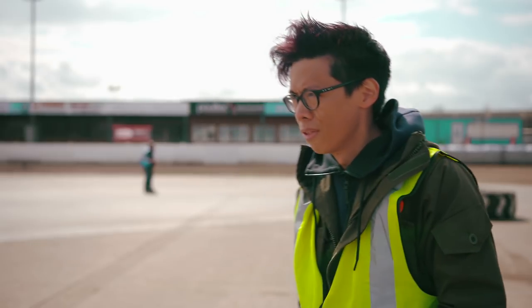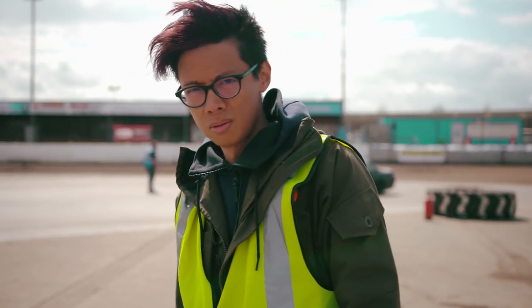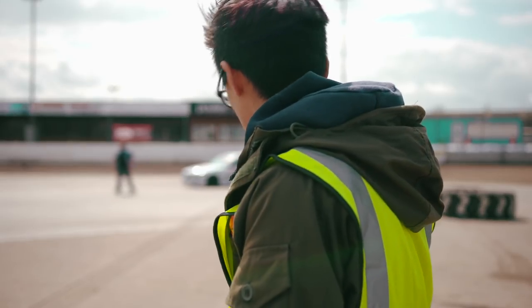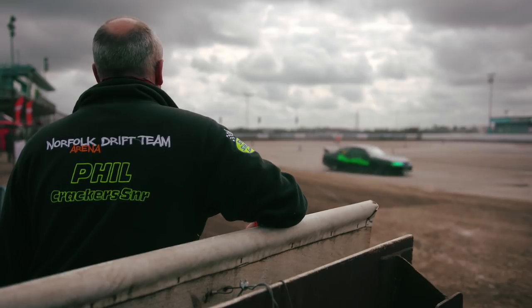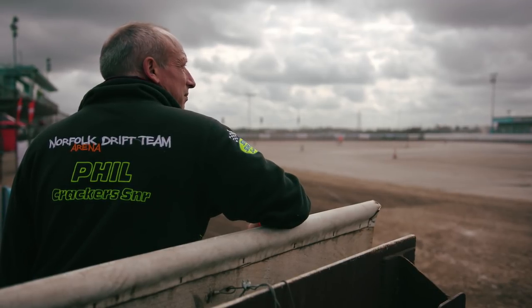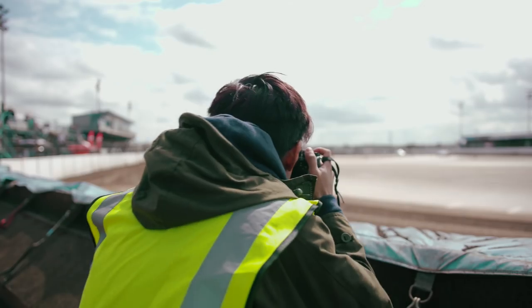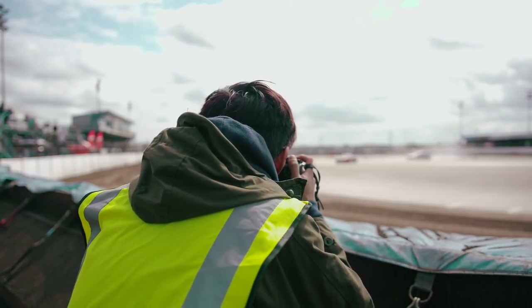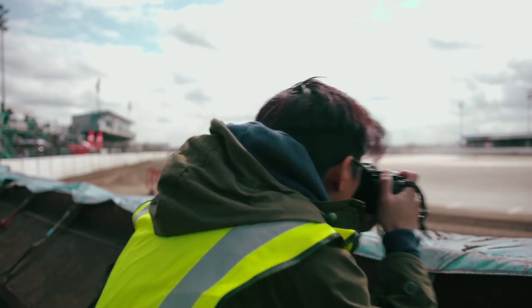That is nice to have that shallow depth of field. We all know that shallow depth of field doesn't equate to good bokeh, but you get the creamy goodness here. What's more, it's sharp — a little softer in the corners wide open at the widest, but good.